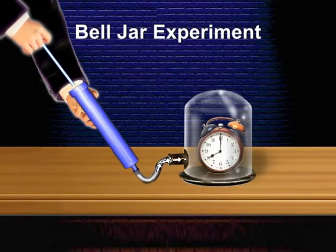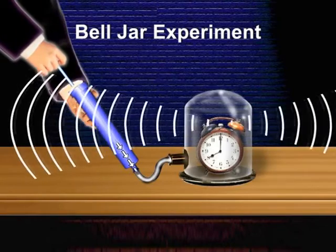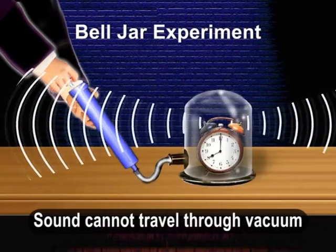You can listen to the sound again the moment the air is pumped into the bell jar. This shows that the sound cannot travel through vacuum.